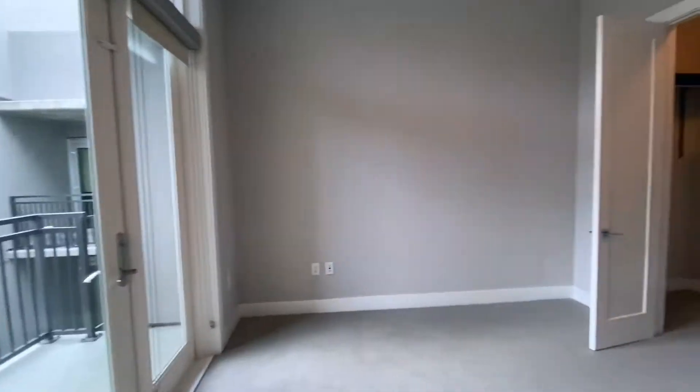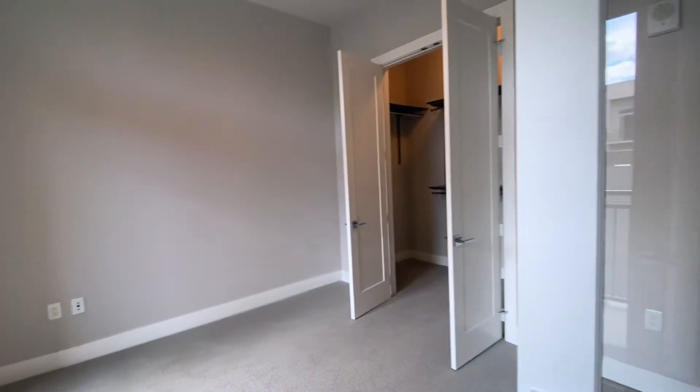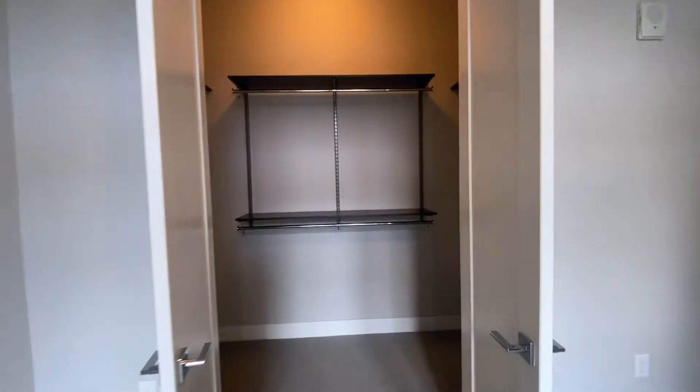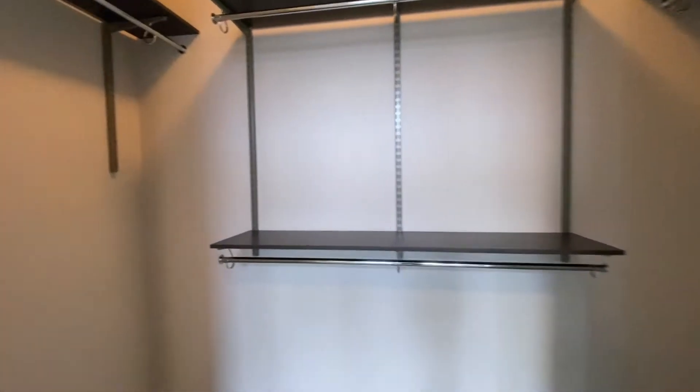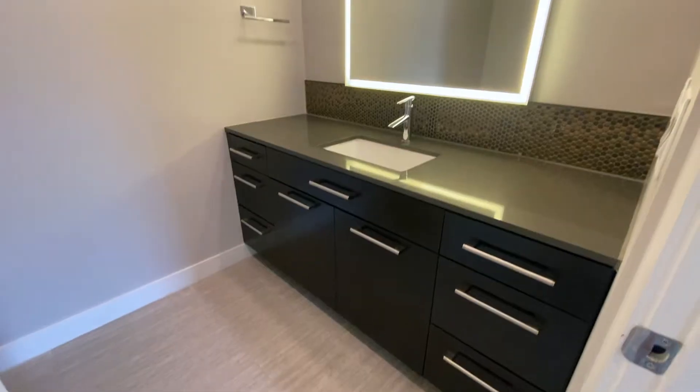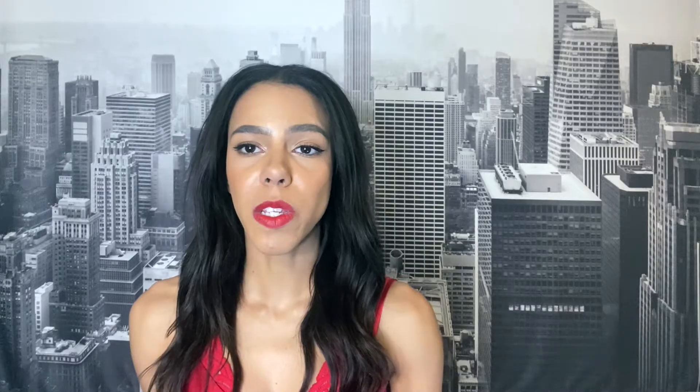Looking at this first room, it is pretty big — you can definitely fit a queen or full-size bed in here. Like the first unit, I probably wouldn't put a king in here just because of the placement of the doors. This room does have a private balcony, which is super nice because you have privacy. And then you have a pretty large walk-in closet — it's really nice to have those shelves built into the closet already.